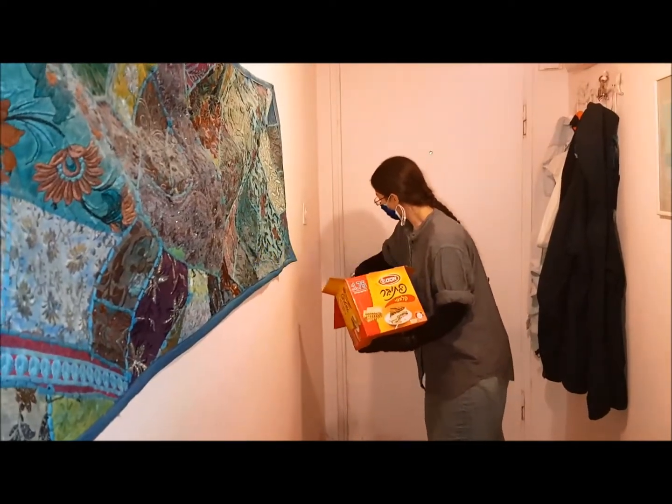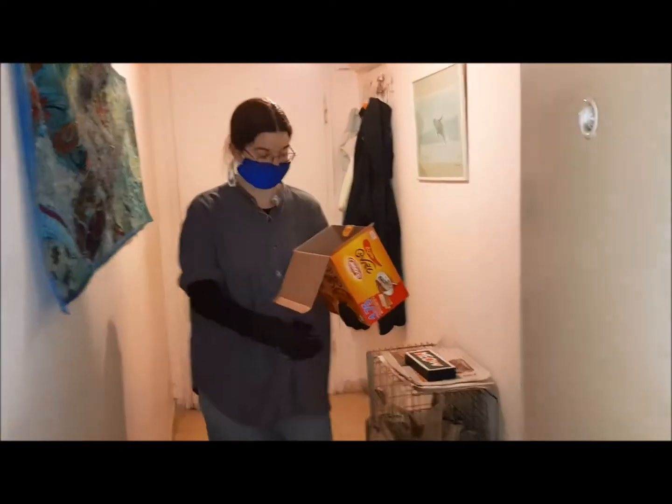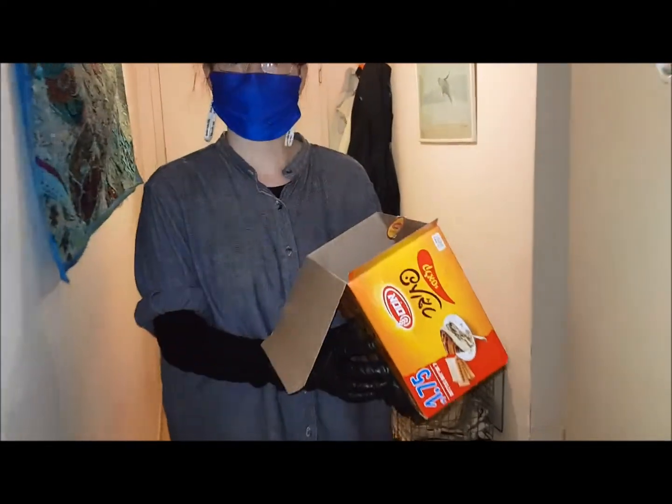Where did you find it? Right at the entrance to the Arab market, like at the end of Chabad Street? Hayahudim, but yeah, like that.